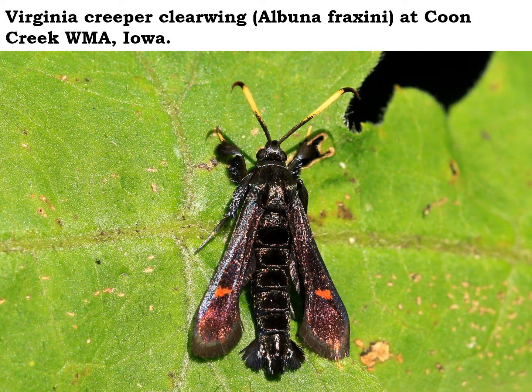If you're out for a walk in the woods now in early August, be on the lookout for this beautiful Virginia creeper clearwing moth. Yes, this is a moth and not a wasp. Even though it's got those bold black and yellow and even kind of red colors — warning colors, so to speak — this is a harmless moth. They even fly during the day.